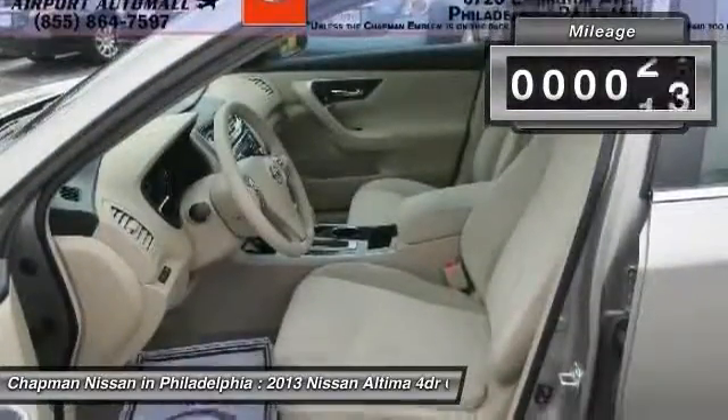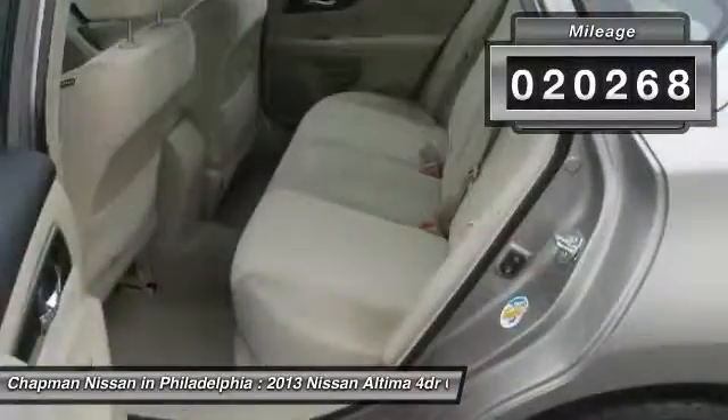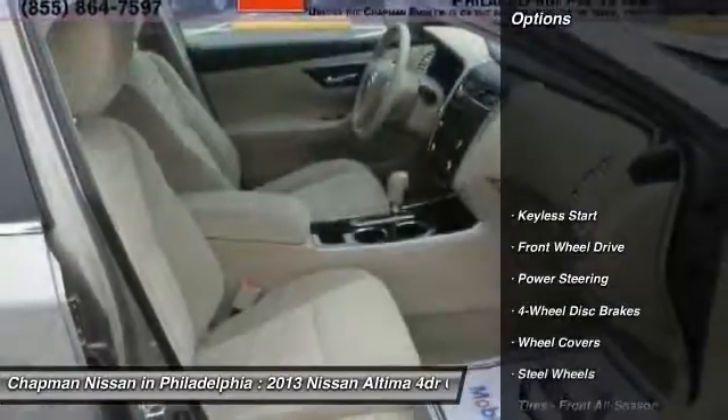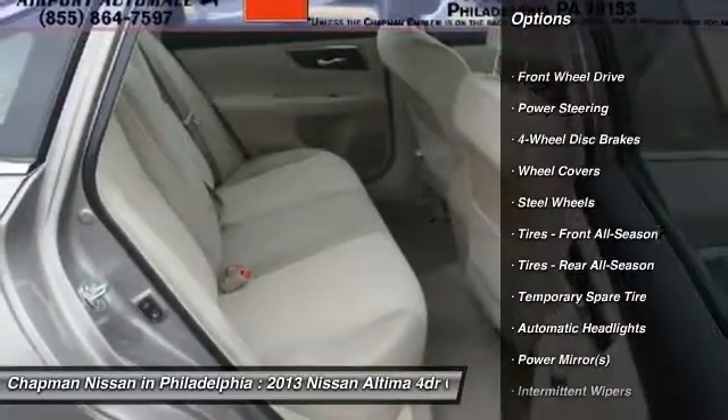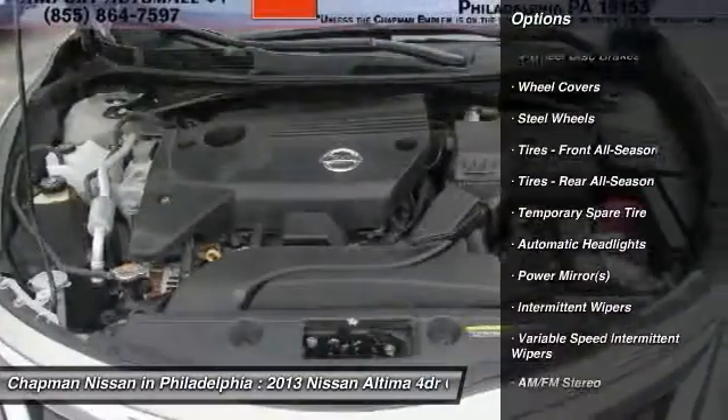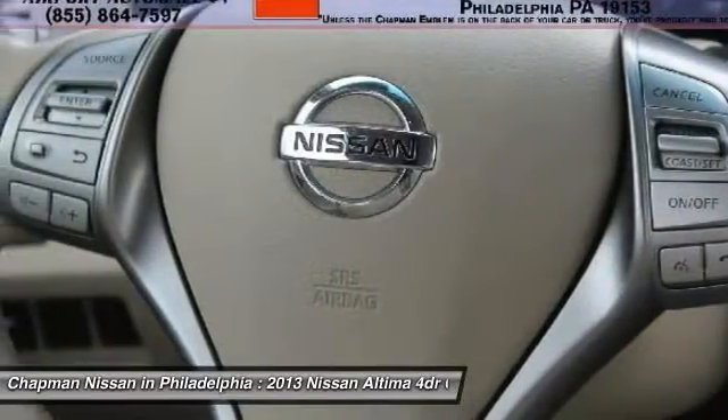Chapman Nissan prides itself on value pricing all of its vehicles and exceeding your expectations. If you view our website at www.ChapmanNissan.com, you will have access to more photos, the full PureCars value report, and a vehicle history report.